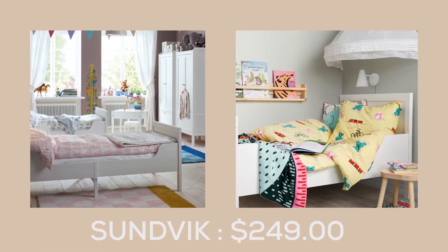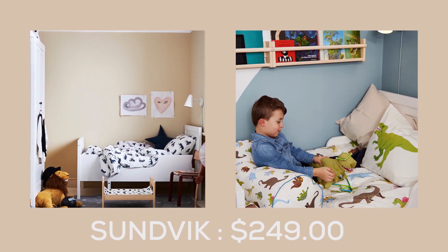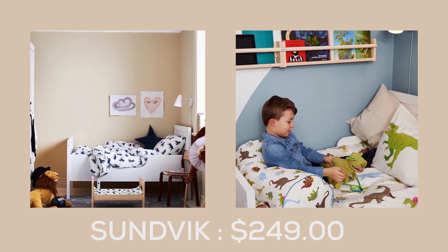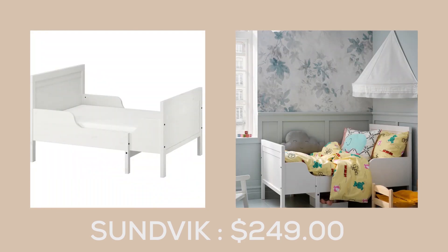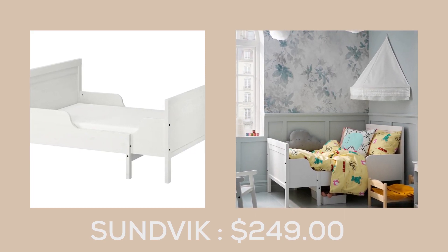The Sunvik bed frame, at $249.00, is a timeless piece with durable materials and carefully crafted details. Not only that, but it can also be extended as your child grows, making it a bed that will last for generations. With Sunvik, there is room for many beautiful dreams to come true.